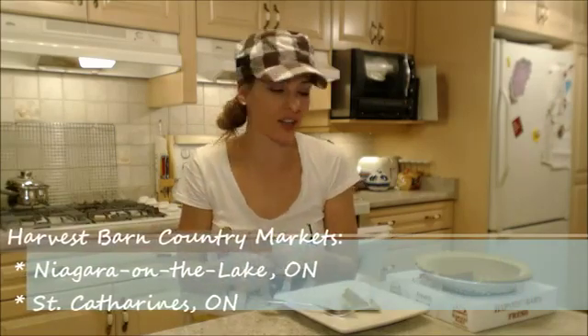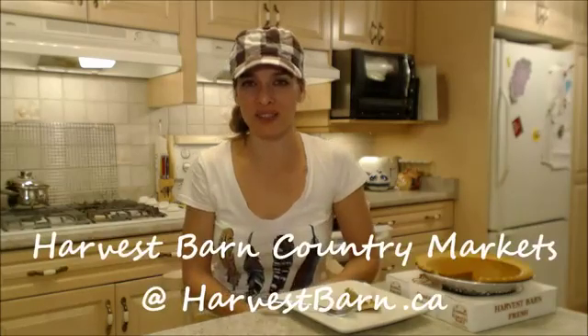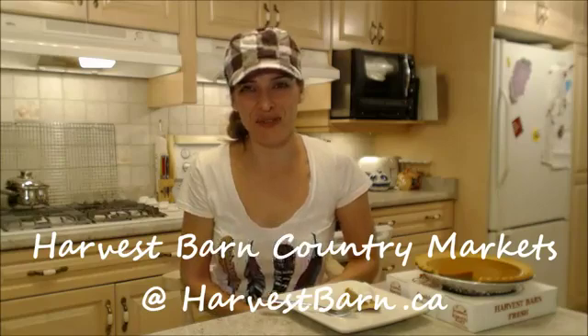I hope that you check them out. There are two locations in Southern Ontario — one is in St. Catharines and one is in Niagara-on-the-Lake. I went to the Niagara-on-the-Lake store and this is what they had. Beautiful. So if you're out there, go and get one. If not, check them out online at harvestbarn.ca for more information.